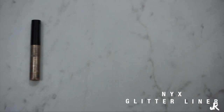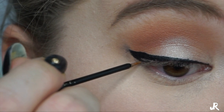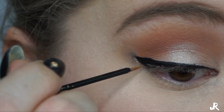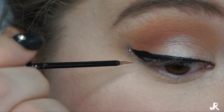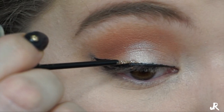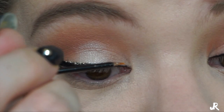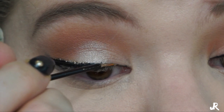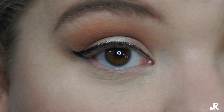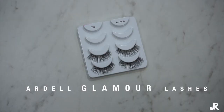Next we're going to take the NYX Glitter Liner in Gold and outline that cat eye. We're going to start on the bottom, go up, start from the middle and go out, then go to the outer corner and connect back to the middle. This liner has really good pigment, but the tiny brush doesn't pick up a lot.